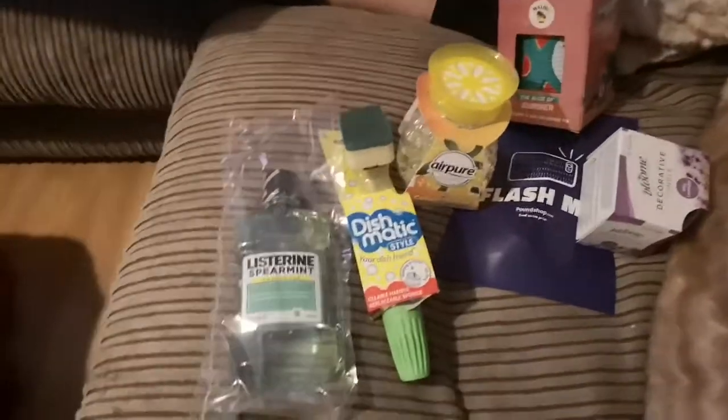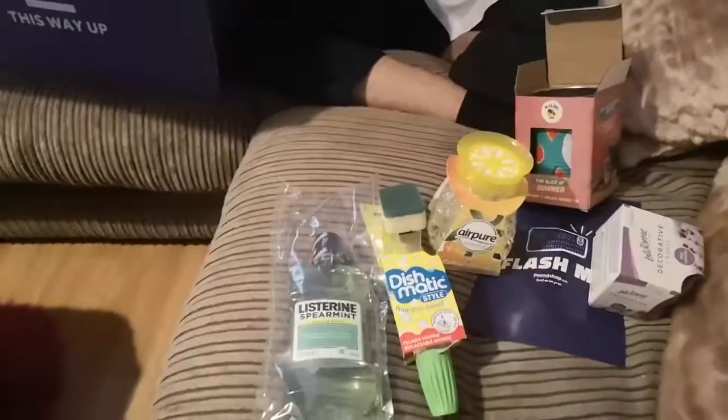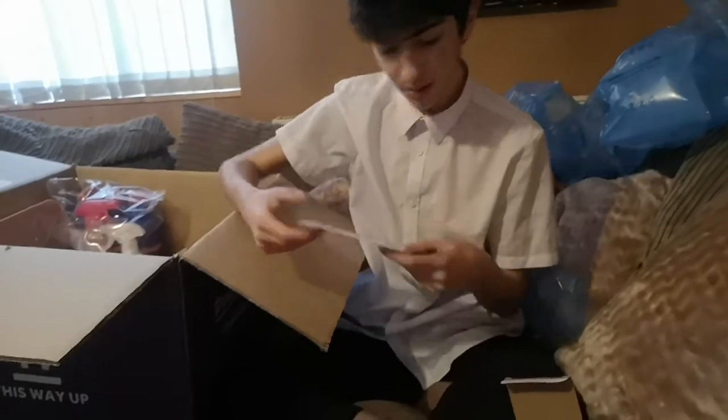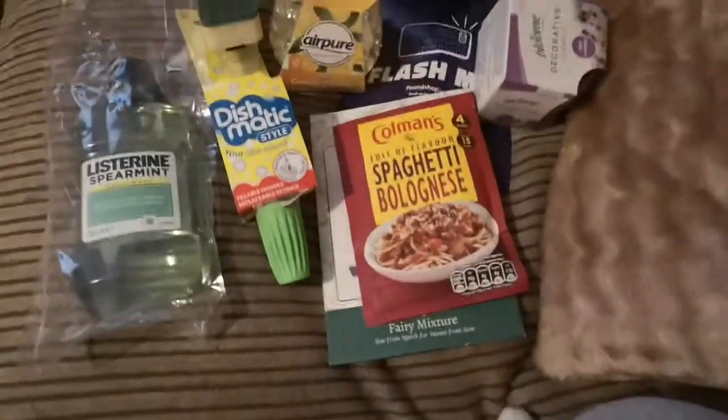Let's see — that's for me. We've got some candy truth flowers — they're seeds not flowers. We've got filled of flavour spaghetti bolognese — we've got two of those.